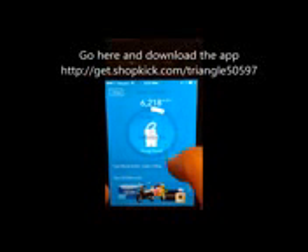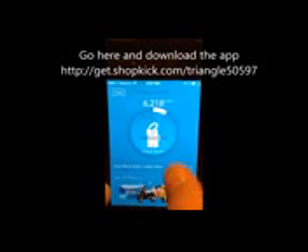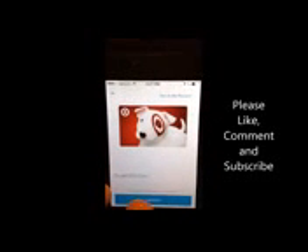If I wanted to get a $300 Tiffany's gift card I'd need 75,000 kicks, which seems ridiculous — I don't know that I'll ever hit that. But there are easier options. You can donate gifts or, for Target, 2,500 kicks gets you $10, and it's all digital. Easy enough to do.